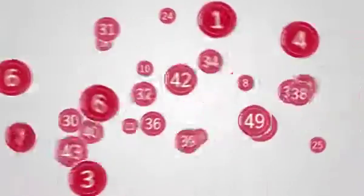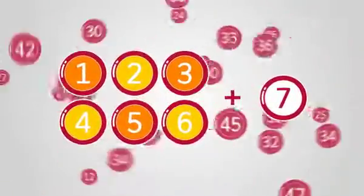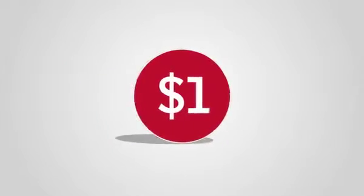TOTO is a lottery game with 6 winning numbers and 1 additional number drawn from 1 to 49. The minimum bet amount is $1.